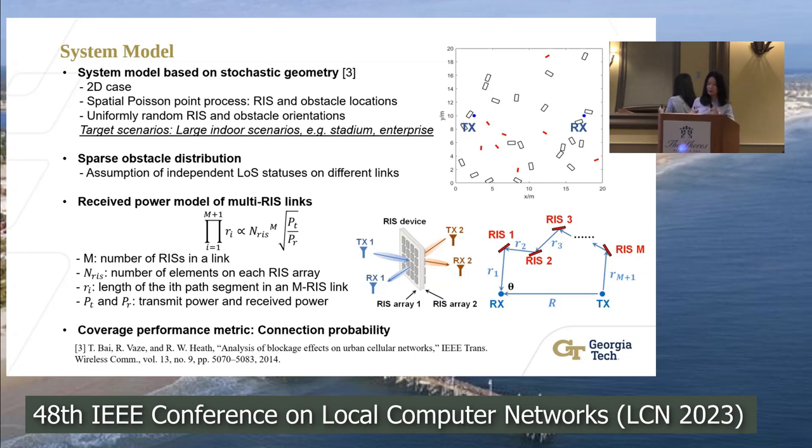Our analysis uses an assumption of independent line-of-sight status on different links — meaning whether different links are blocked by obstacles is independent. The reason is that correlation of line-of-sight status is really hard to quantify. However, we will show in the simulation that even with denser obstacle distributions, our proposed analytical model can still provide useful insights.